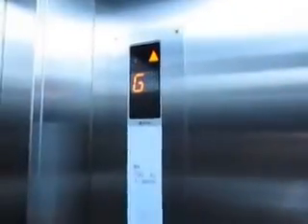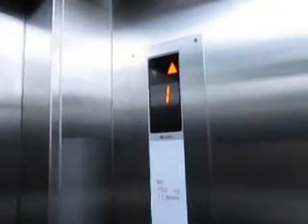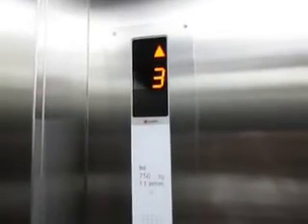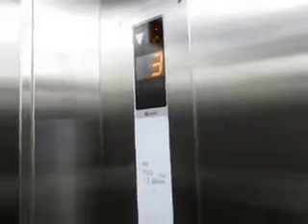Okay, we're going to look at floor three. Nice. Back to the ground.